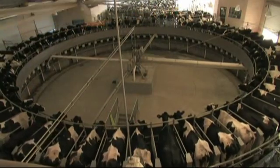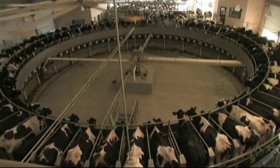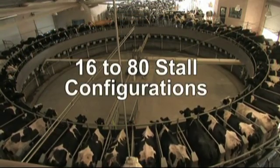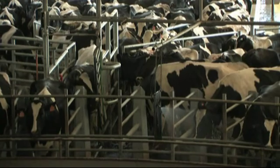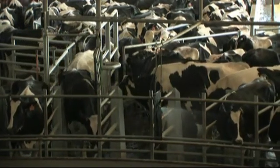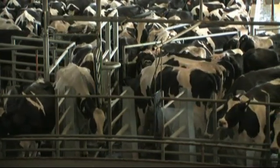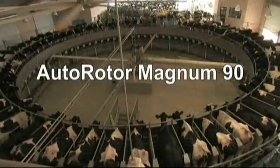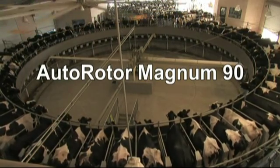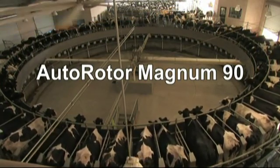Perhaps the greatest performance enhancement of the Autorotor Magnum is your ability to choose which size and which options make the most sense for your operation. The Autorotor Magnum 90 is available in sizes from 16 stalls up to 80 stalls. And of course, the Westphalia Surge Autorotor Magnum 90 is backed up by the best and most extensive dealer and support network in the industry, with dealers and service centers all over the country to make sure your system continues to operate at peak performance. The Westphalia Surge Autorotor Magnum 90 — proven performance for the dairy producer who wants to milk more cows with less labor.